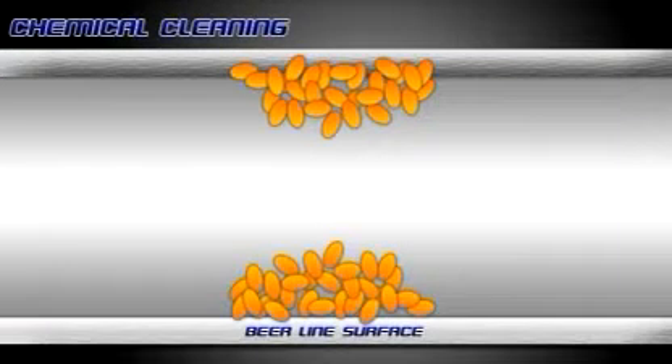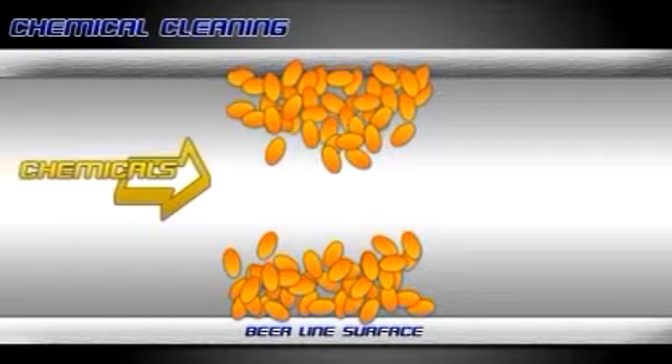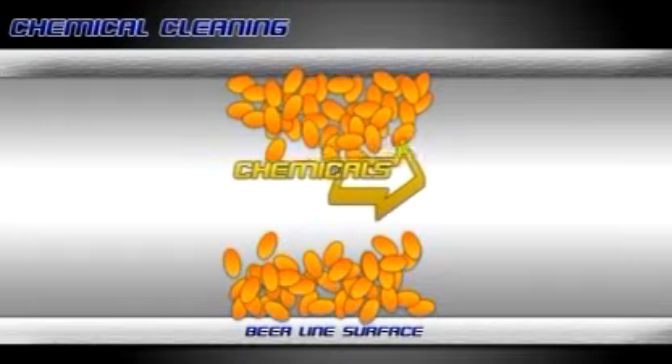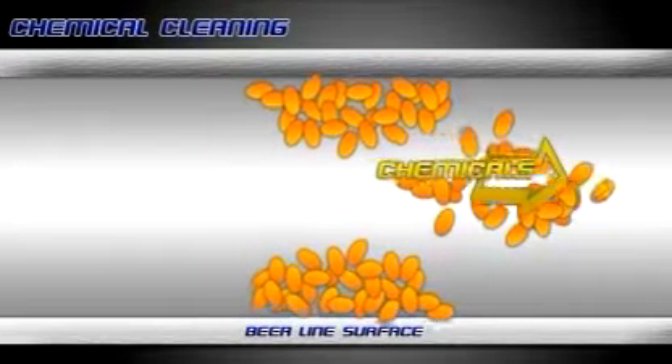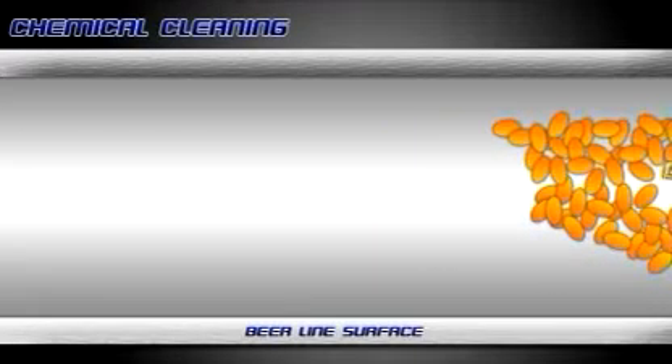Traditionally, beer lines are cleaned using harsh, environmentally unfriendly chemicals. This is a lengthy, laborious process which needs to be repeated at least every two weeks. And as well as being time consuming, it involves significant expense and beer wastage.